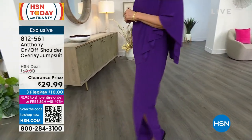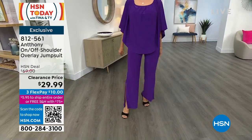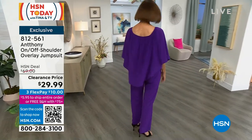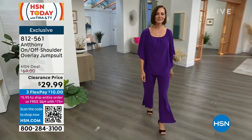Every girl going on a cruise needs this. Every woman who's at home and needs to slip into something really fast — this is the perfect piece. It's a great one and done. Big earrings, great little clutch, great little heel, and you're out the door.